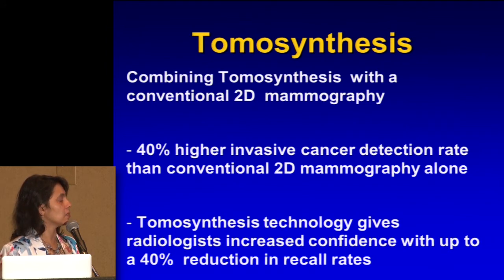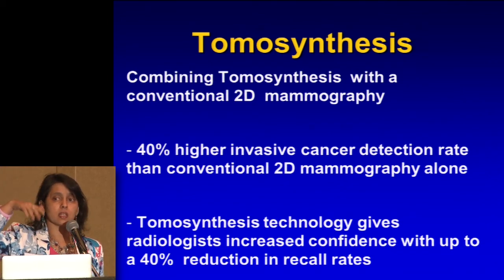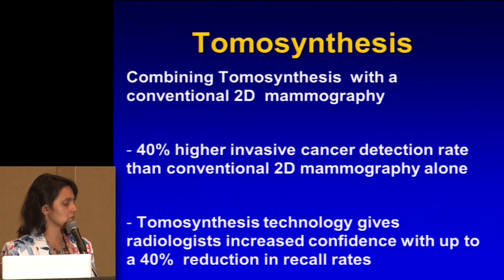This technology allows the radiologist to have enough confidence in the imaging so that there is a 40% reduction in recall rates. How many people have ever had a screening mammogram and then been told to come back? With this technology, there would be a 40% reduction of that. I would have to call fewer of you back to do those additional views because of those special images I got from this modality.